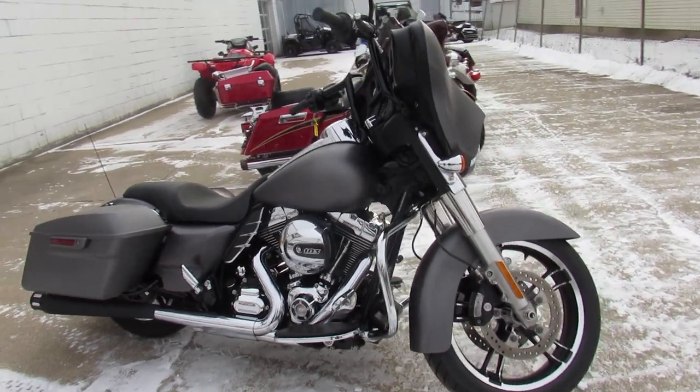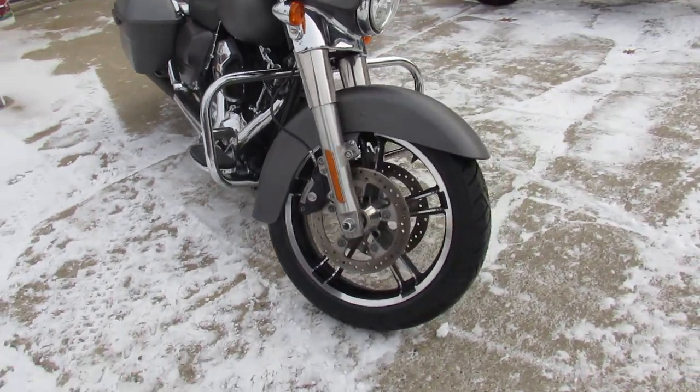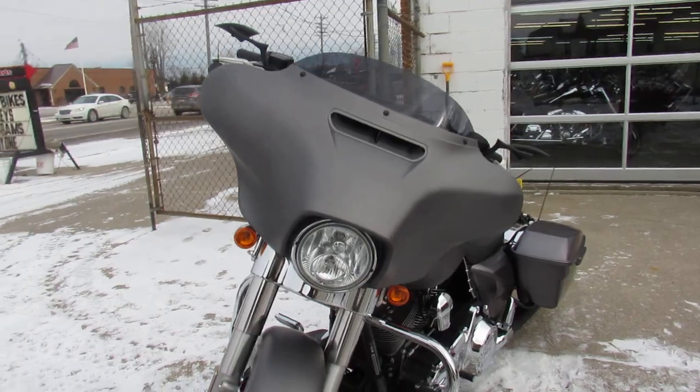Good afternoon, Approval Power Sports here doing some videos on the used Street Glides. Got over 70 used Street Glides to choose from, and over 300 pre-owned Harleys in the showroom.